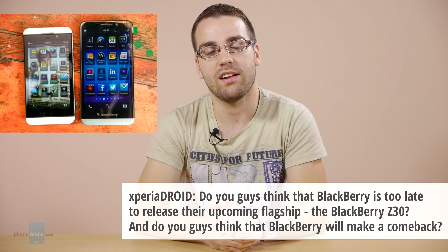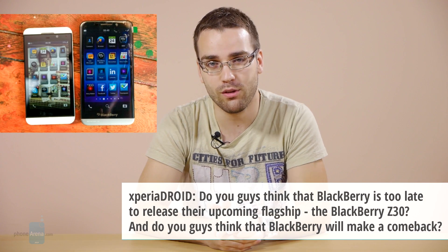Well, in our opinion, BlackBerry was already too late when it was releasing the Z10 and the BB10 platform, though we're interested in seeing exactly what the Z30 will end up being like. Unfortunately, the Z10 and the BB10 OS failed at gaining any traction with consumers, which is why we think the famous Canadian manufacturer doesn't have its best days ahead, at least not when it comes to its smartphone business.